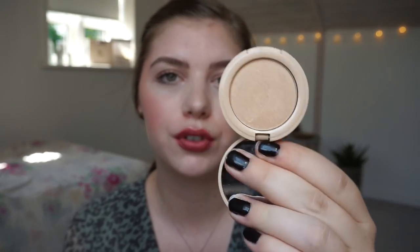A deluxe-size highlighter is definitely at the top of the panning list because it's smaller. This is the W7 Glow Motion Shimmer Highlighter — a beautiful champagne color that's natural, subtle, and not insanely intense on your cheeks. Deluxe size items are really loved in the panning community because they don't take long to go through. To be honest, I don't own a lot of deluxe size items anymore.